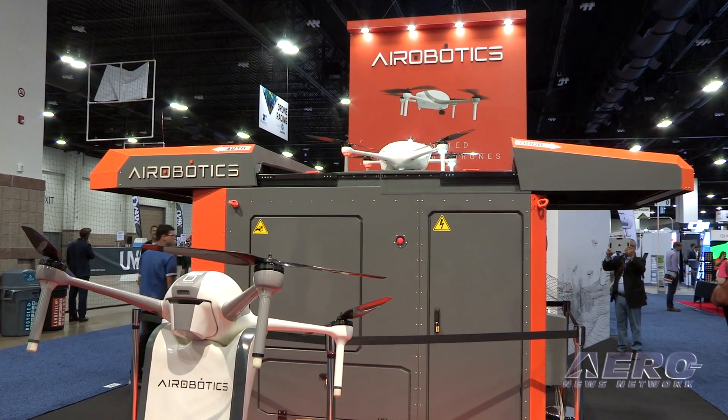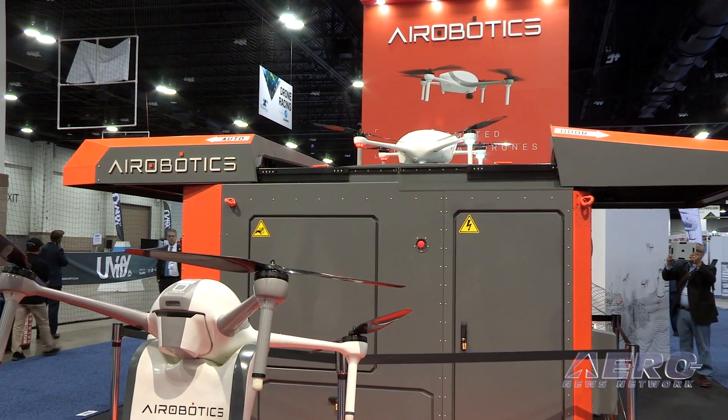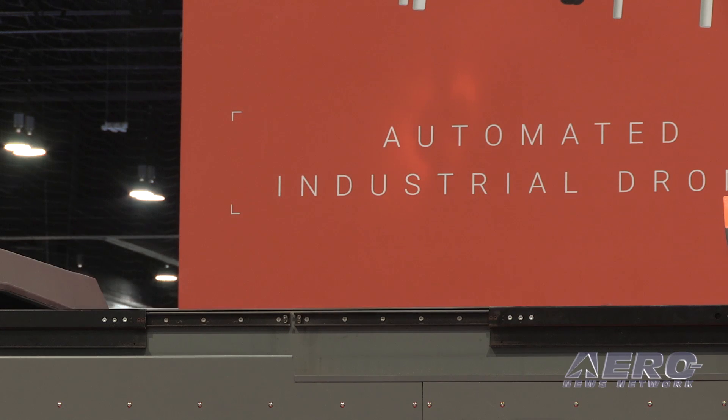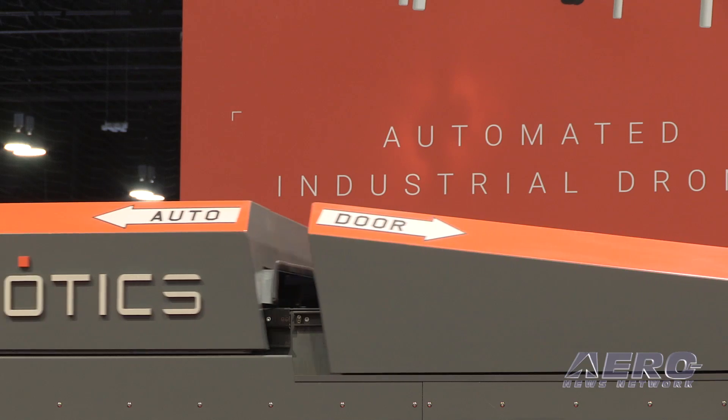This year we're announcing a few new customers. We have BHP in Arizona — one of the largest mining companies in the world. We partner with them to provide different services, starting from inspections of remote areas and machinery and infrastructure in the mine site, surveying, and mapping.